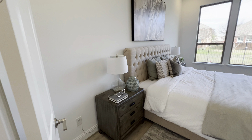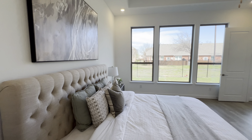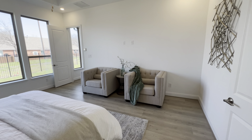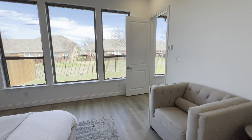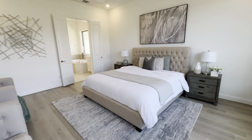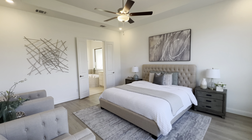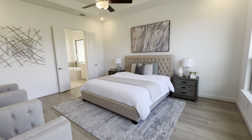Going into the primary bedroom. Great size room — fits a king size bed for reference.